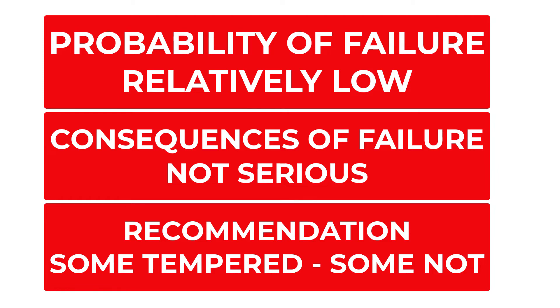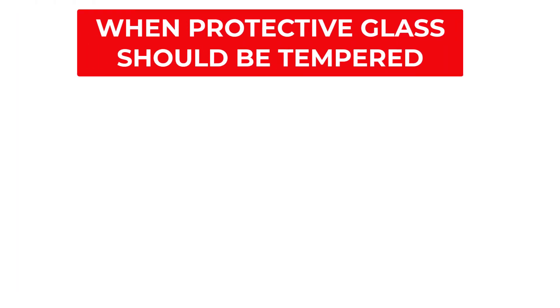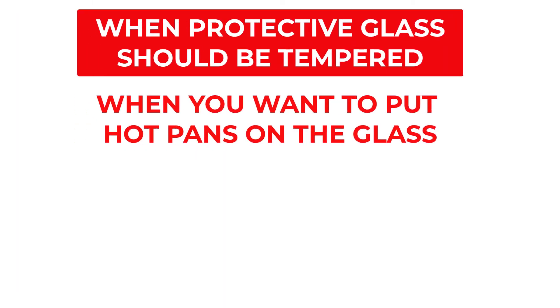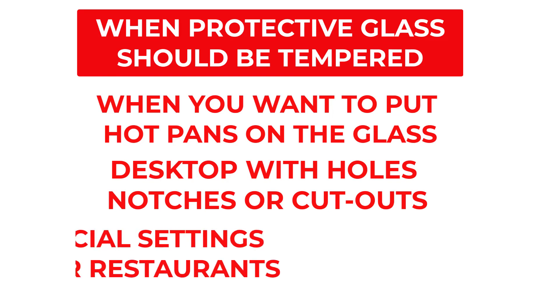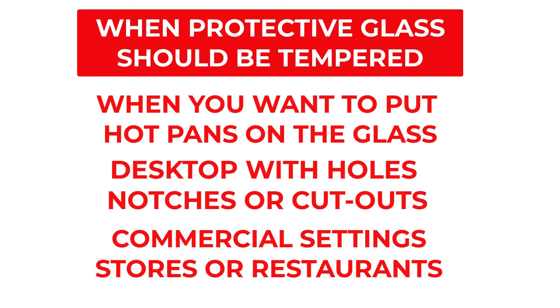Exceptions for protective tops: first, if you like to place hot saucepans on the glass, use tempered glass. Second, protective glass needs to be tempered if your desktop has holes for electrical outlets or an irregular shape with notches and inside cuts — tempering makes the glass much stronger and is highly recommended. Third, in a commercial setting, the consequences of failure increase substantially because of your responsibility to customer safety and insurance liability, so tempered glass is strongly advised.